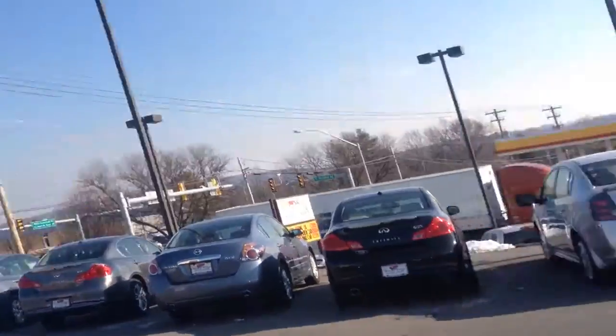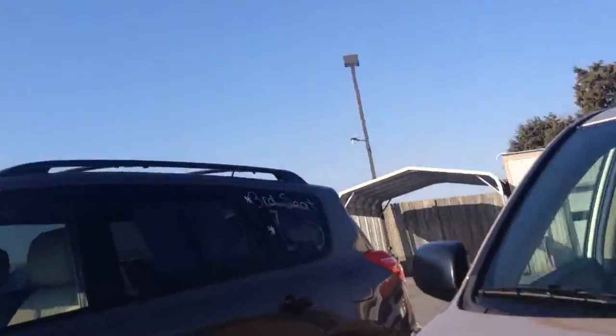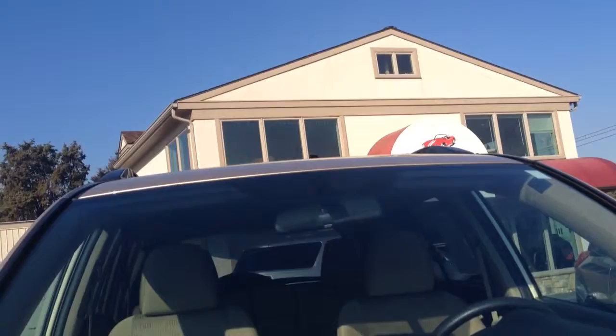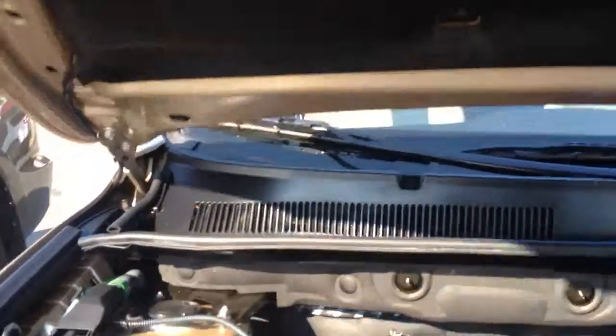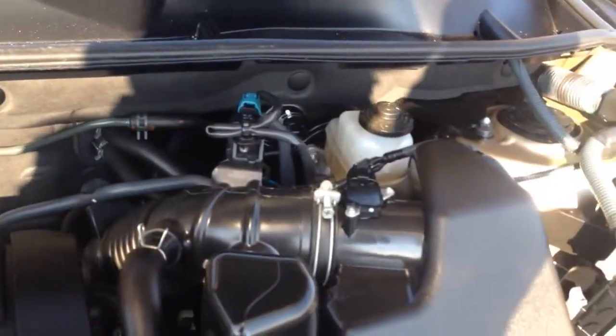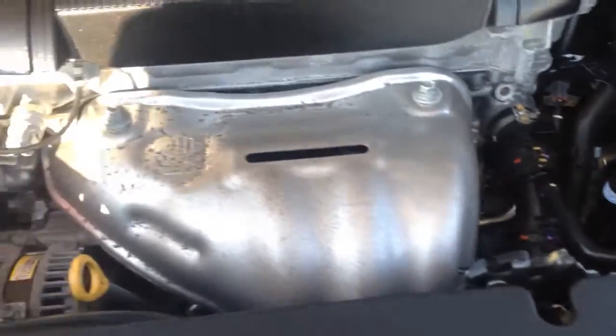Now we'll go to the exterior of the vehicle. Another thing we do with all the vehicles is we put a fresh Pennsylvania State inspection on it. We have our own in-house service department. We inspect all the vehicles and change the oil so they all have fresh oil changes — just making sure they're ready to go and vehicles we feel comfortable selling and putting our names on.